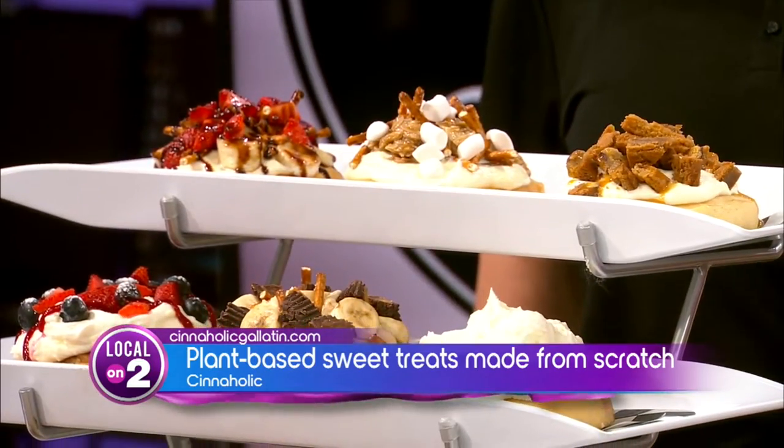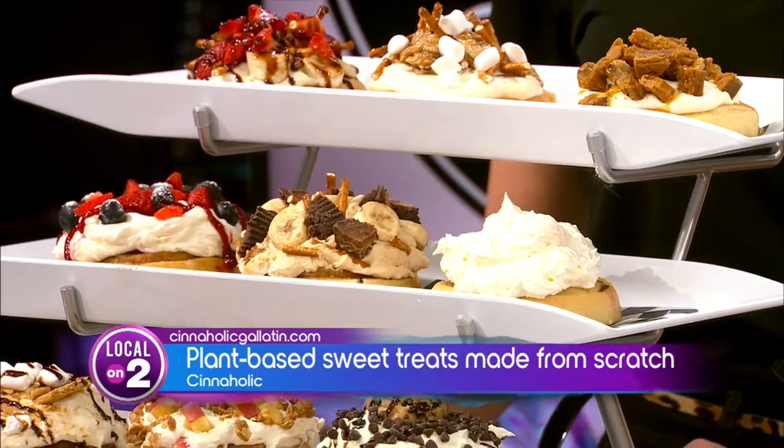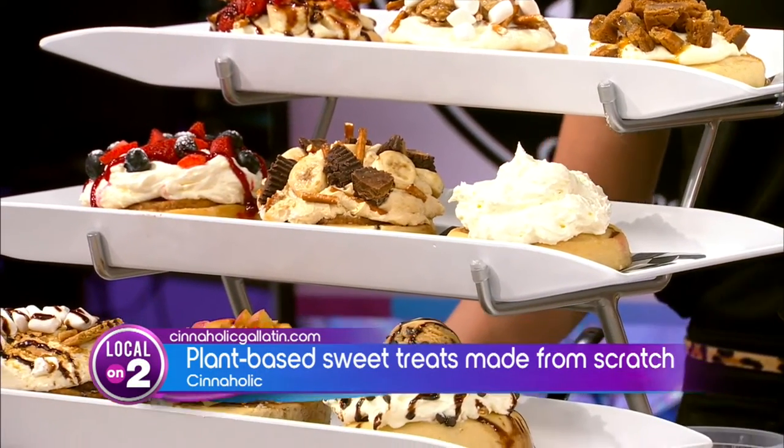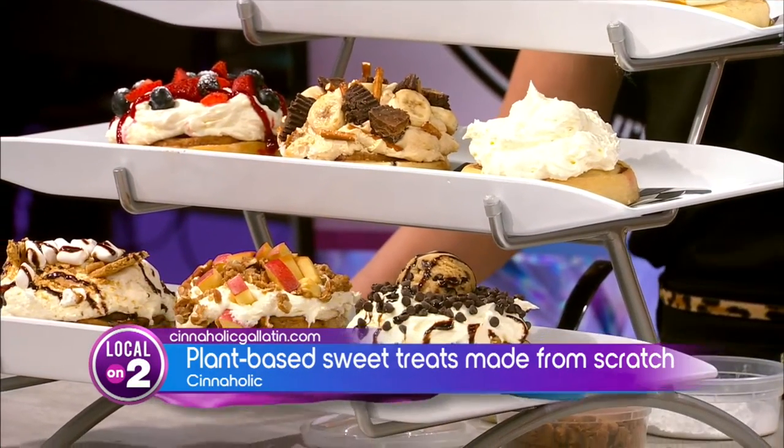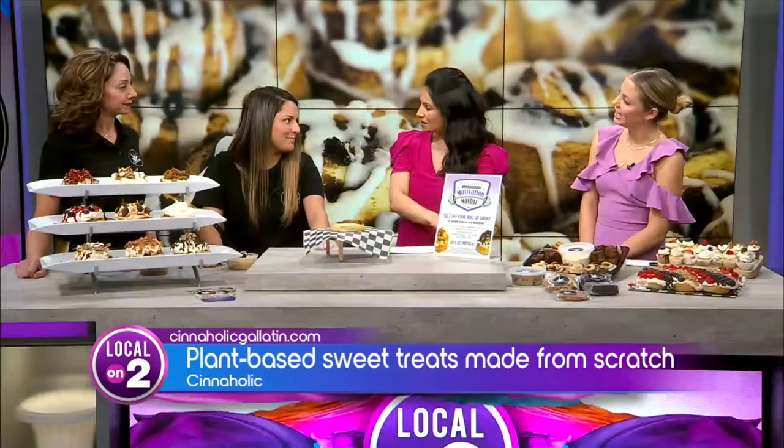So how does that part work? We have signature rolls and we also have local rolls — we have a Manning roll that's one of our employees who was the employee of the month, so Alec got to make that one. You guys have all different kinds of frostings and toppings, so obviously you can get a signature or you can make your own. We have over 20 frosting flavors and toppings you're able to choose from to customize your own cinnamon roll.